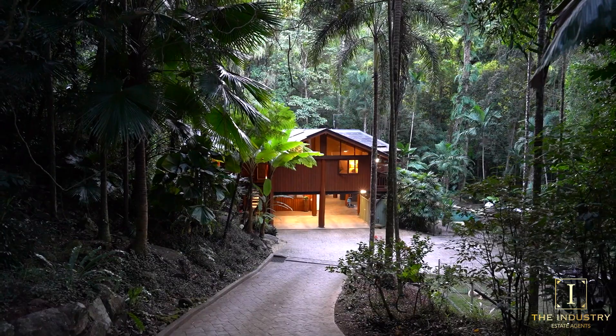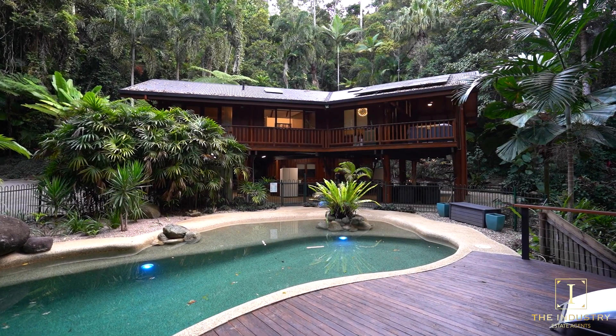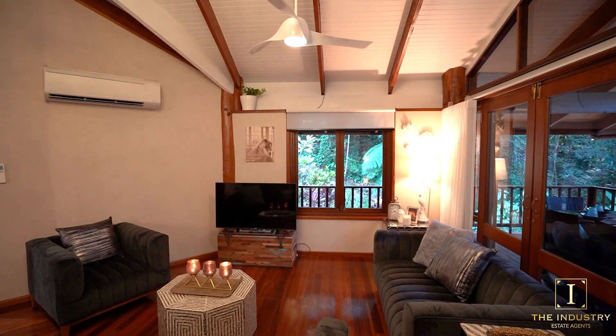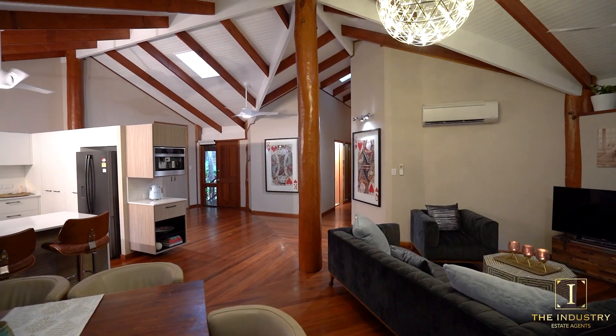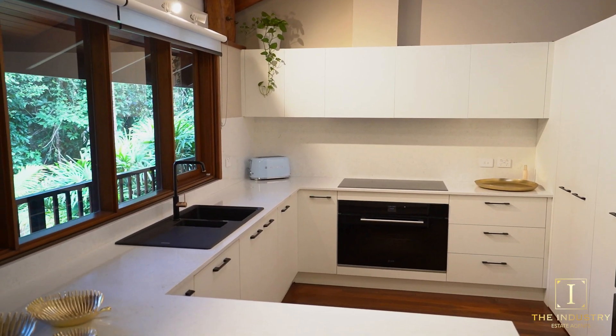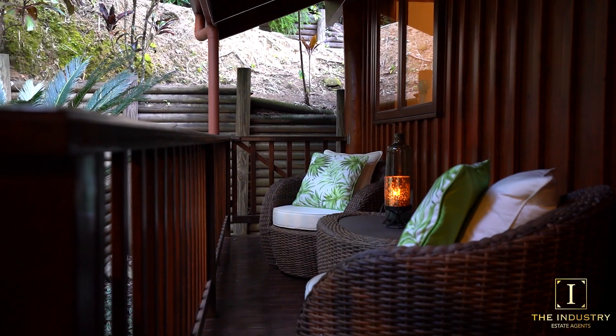This idyllic sanctuary delivers a magical sense of seclusion, space and superb lifestyle appeal. Privately set, this impressive timberpole home showcases an expansive family layout with cathedral ceilings, a selection of living zones, entertainer's kitchen and an awe-inspiring alfresco area backing onto the World Heritage Wet Tropics Rainforest.